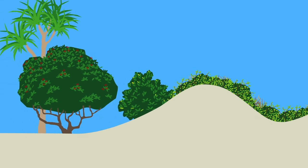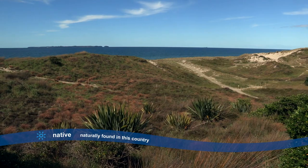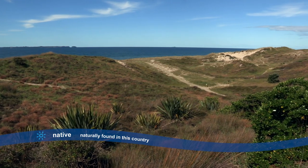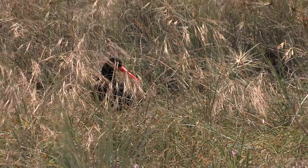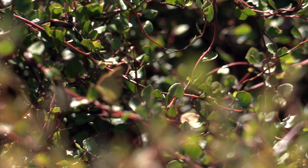There are also lots of important native animals that live around the dunes. The animals live in different parts of the dune, and the native animals like to live around the native plants that they are used to.